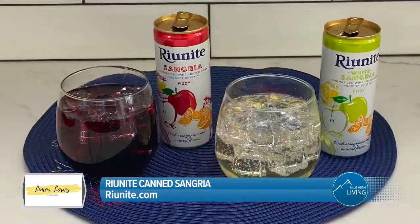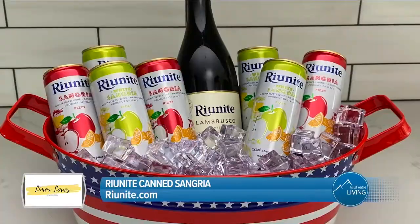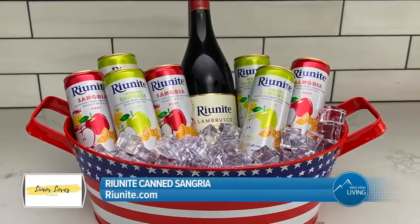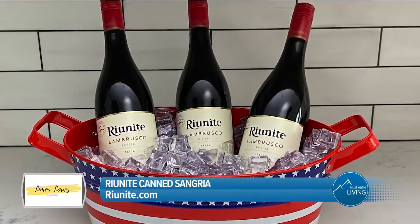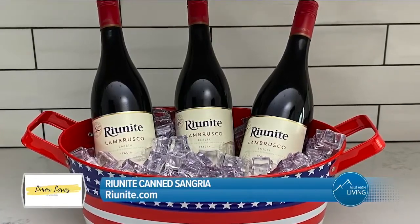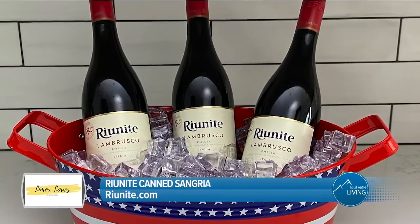There's a red and a white option, which means there's a flavor to please everyone. Currently available at local retailers, including 7-Eleven. This 4th of July, don't forget the Rio Needy Lambrusco. It's sweet and fizzy and great for all occasions, and easily pairs with whatever you're cooking.